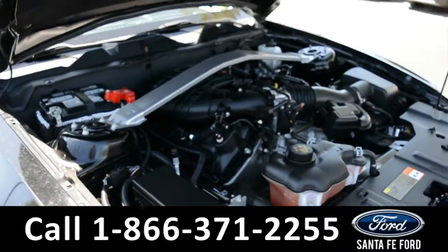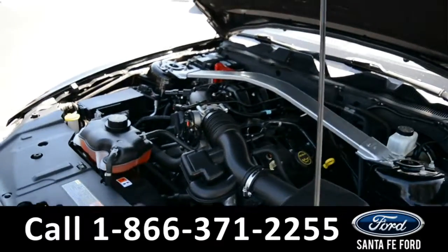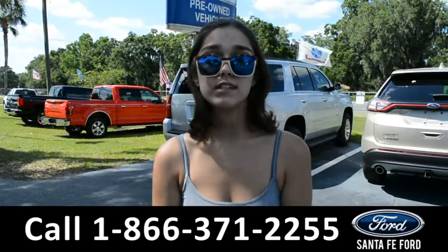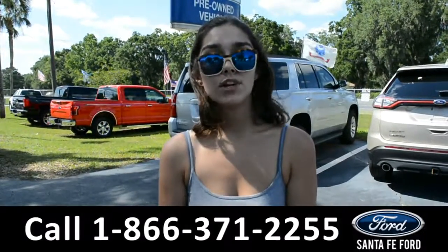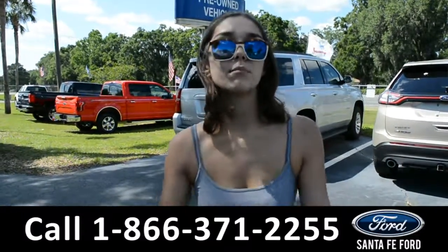Under the hood is a 3.7 liter V6 engine. For more information on this 2014 Ford Mustang, visit our website at SantaFeFord.com or give us a call at the number listed below.